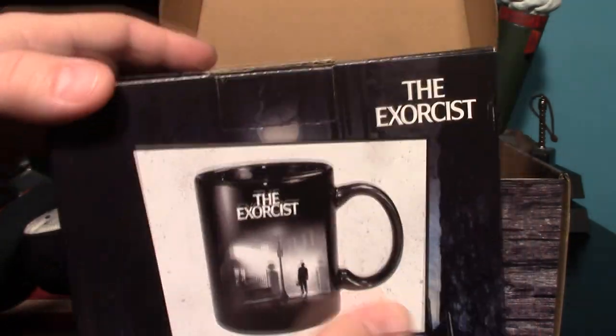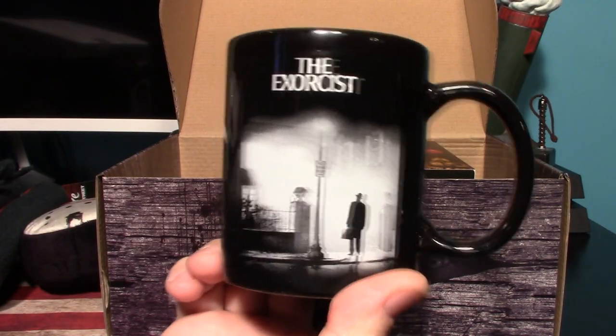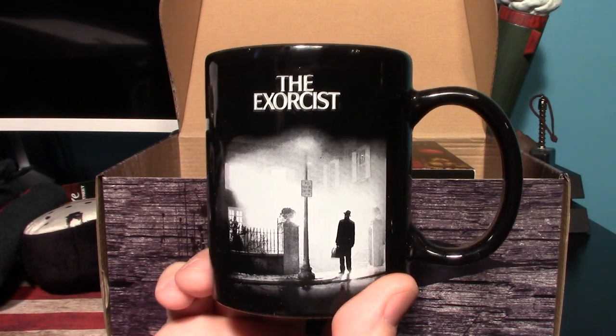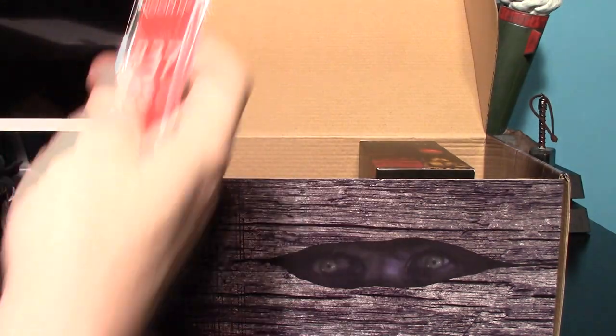Next thing is the Exorcist coffee mug, and it does glow in the dark. There's a picture of the mug — I'll get it out so we can have a look at it. Very cool, really like that. I'm not going to try to show how it glows in the dark on camera because every time you try to show that you're basically just showing people a dark room.